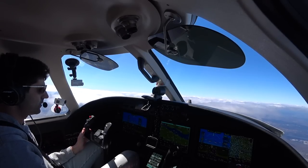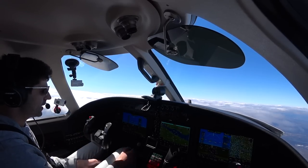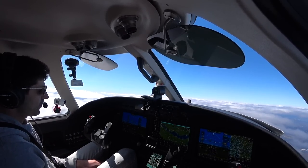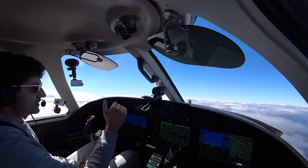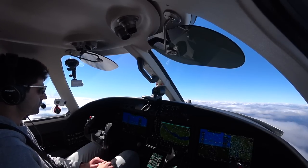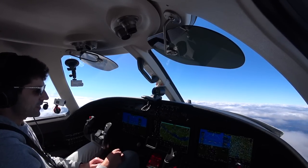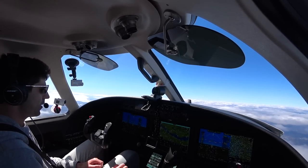10,000 feet, here we go. We've got to maintain 250 knots below 10,000 feet. On that departure out of White Plains, in the Class Delta you're restricted to 200 knots, so that's why you're bringing the power back super quick. Below 10,000 feet it's 250 knots or less — this plane has so much power, you just gotta bring the power back quite a bit.